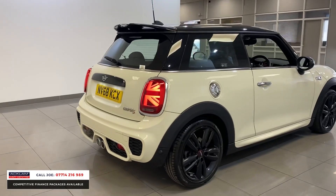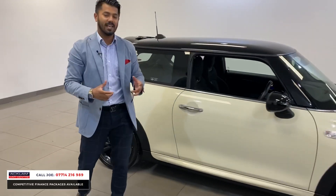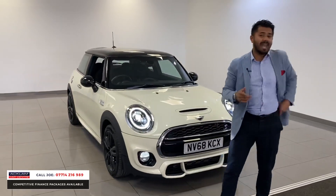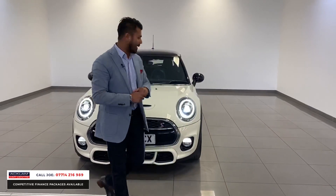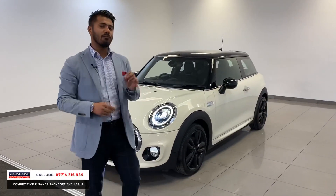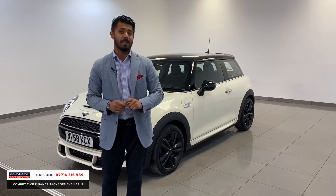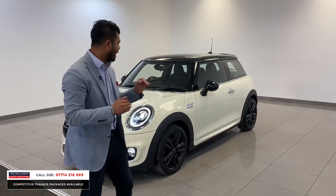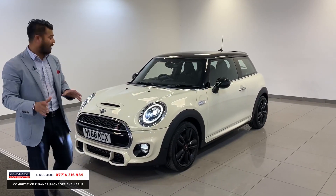An absolute pocket rocket — what a beautiful little car this is in the lovely Pepper White. This is the Mini Cooper S with the JCW, the John Cooper Works edition, 24,000 miles, 2018 68-registration. Today the live price on this car is only £16,990. With a deposit of £990, your payments would only be £259 per month on a four-year PCP at 6,000 miles per year and 6.9% APR. So for less than a thousand pounds deposit and payments of £259, you're going to get a nearly new Mini Cooper S JCW with loads of extras — amazing value.